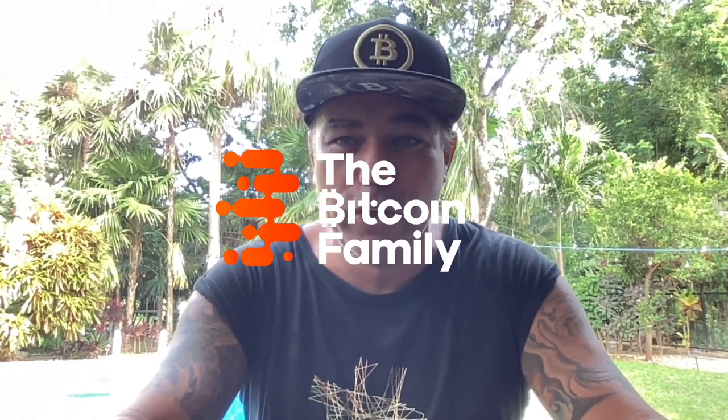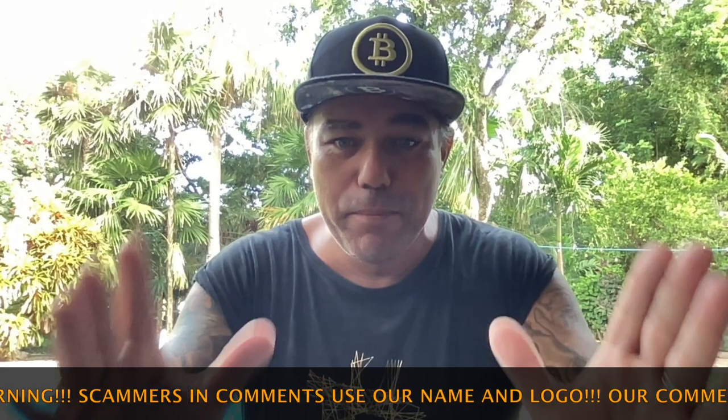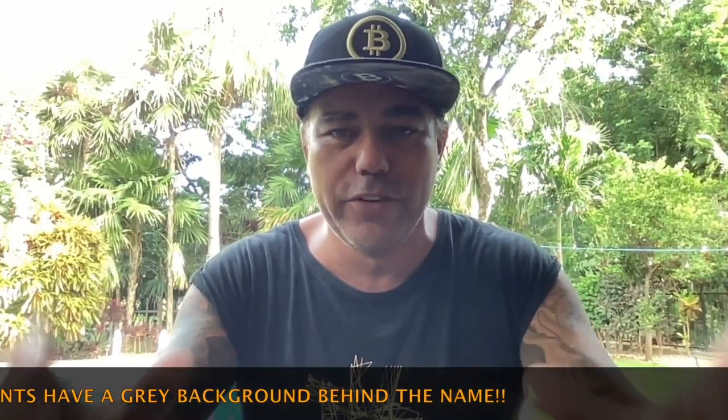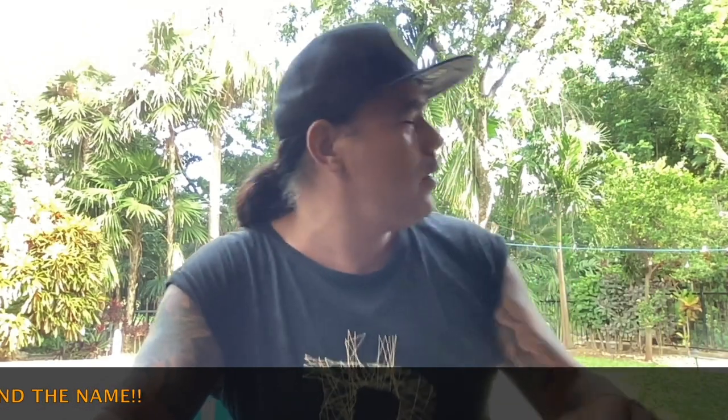Good morning, good afternoon, good evening, guys, wherever you are on this beautiful world. Welcome to the Bitcoin Family YouTube channel, where you hear strange animals in the background. I have some really cool charts today — please completely watch the video till the end because you'll be amazed with this information.